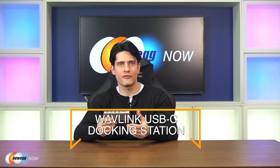Hi, I'm James and welcome back to Newegg Now. Keep your desk organized and open up more ports for your monitors and peripherals with the Wavelink USB-C docking station. The Wavelink triple display hub supports a single HDMI display up to 4K resolution and dual or triple displays up to 2K resolution.